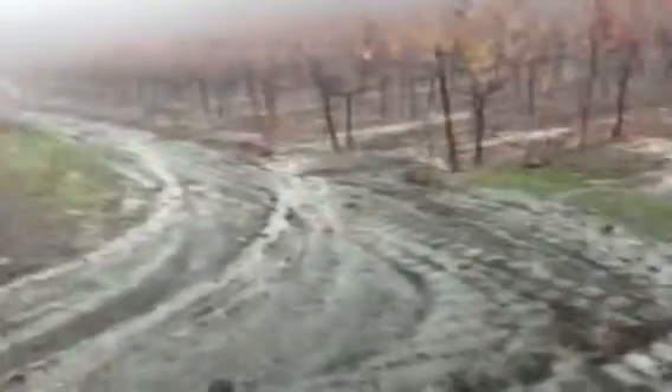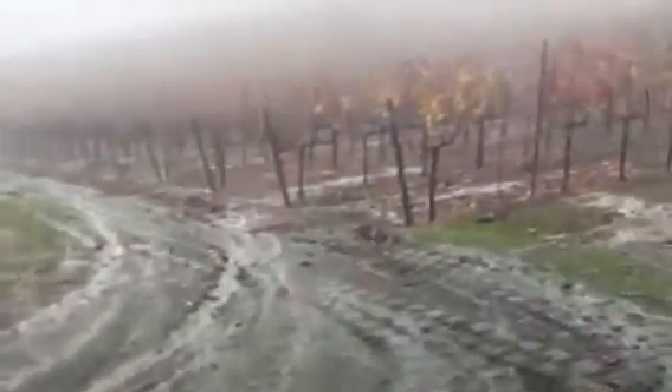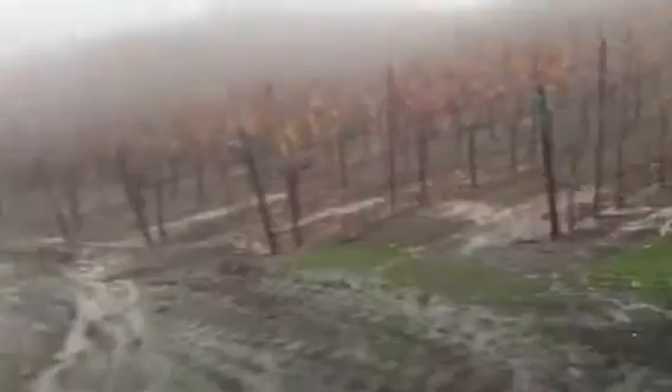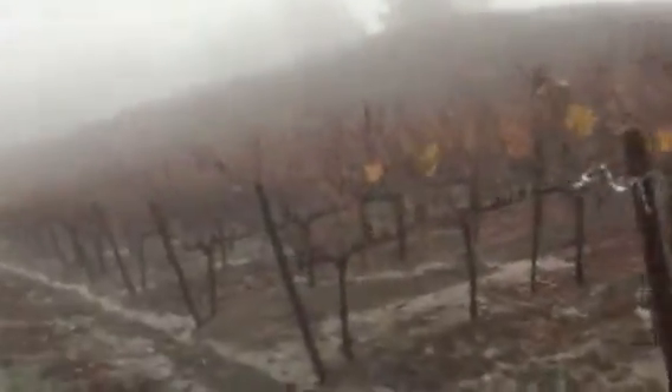I'm up here at the irrigation pond. We're starting to get some rain. I think this is going to be the biggest storm of the four. Monday is coming up on noon, I think. I came over — it's been raining pretty good for the last hour and a half.